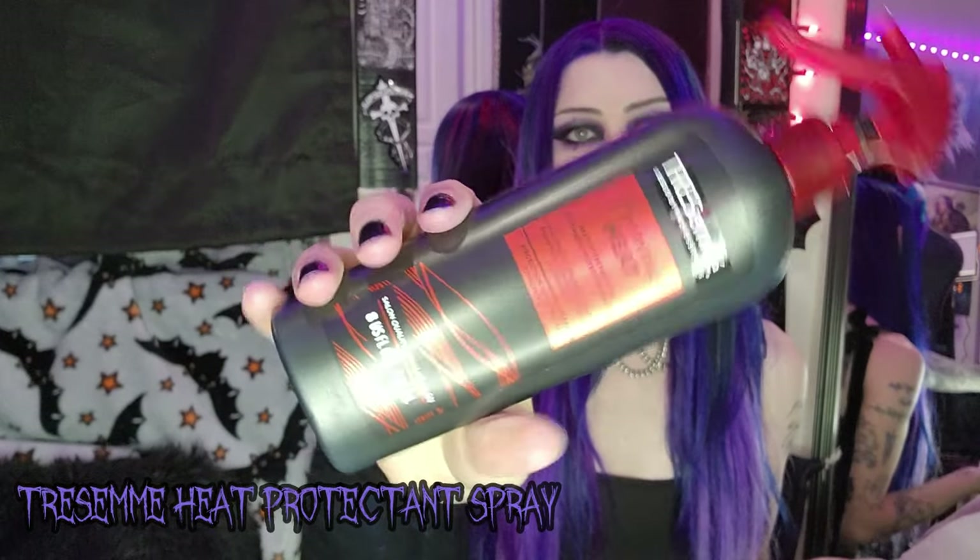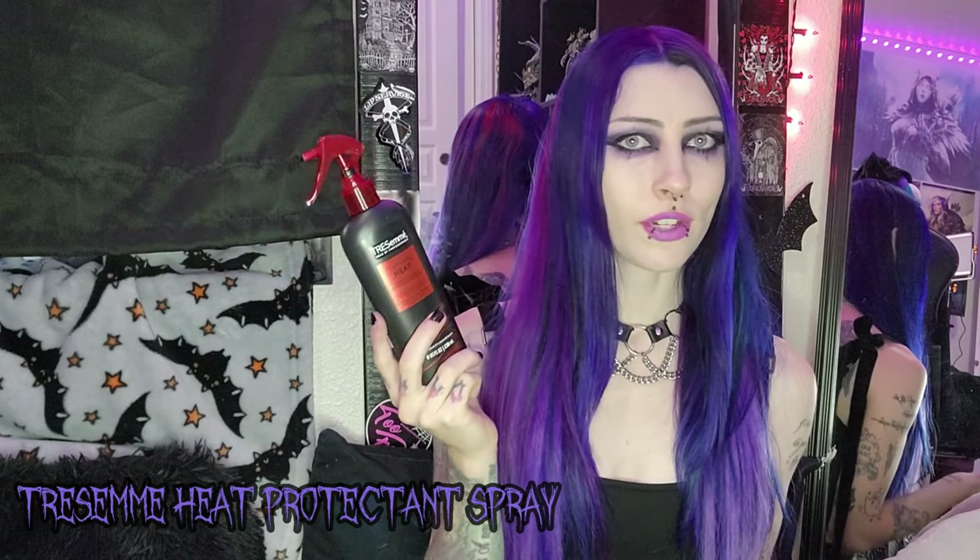Into the haul — starting with everything from Walmart since that was the first store we went to. The first thing I got is some Tresemme heat spray. This has been my favorite heat spray for the longest time. I don't really use much heat on my hair anymore compared to when I was younger, so this is just for the rare occasions when I straighten or blow dry. I've been letting my hair air dry lately, so this will probably last me years now.